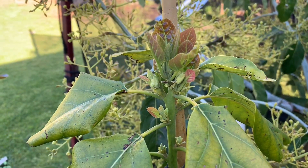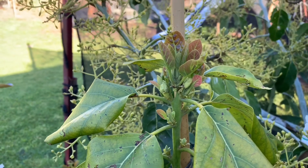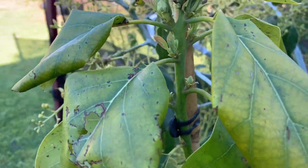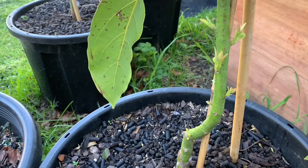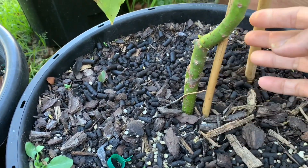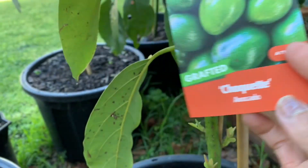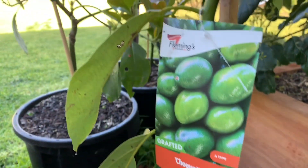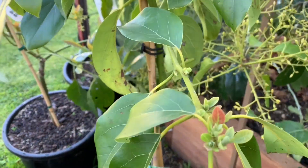Hi everyone, welcome back to my channel Lisa Tropical Fruit Tree. Today I just want to update my avocado tree. This is my Chocolate avocado and everywhere is new growth - even from the trunk down here, you can see grass and new growth all the way up. So this is my Chocolate avocado and it's not only that, there's new growth everywhere.